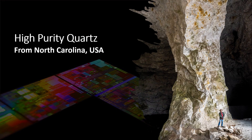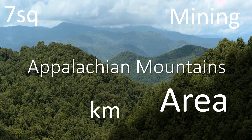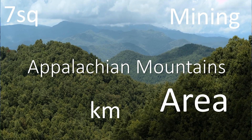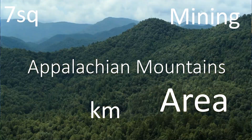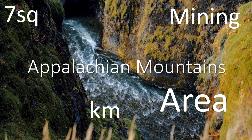High-end electronics require high-quality ingredients. The purest silicon is found in quartz rock, and the purest quartz in the world comes from a quarry near Spruce Pine in North Carolina, US. Finding silicon is easy — it's one of the most abundant elements on Earth, making up 90% of the Earth's crust. In the remote hills of the Appalachian Mountains lies what's considered the gold of today's age: quartz, the white gold, the basis of the modern computer chip.